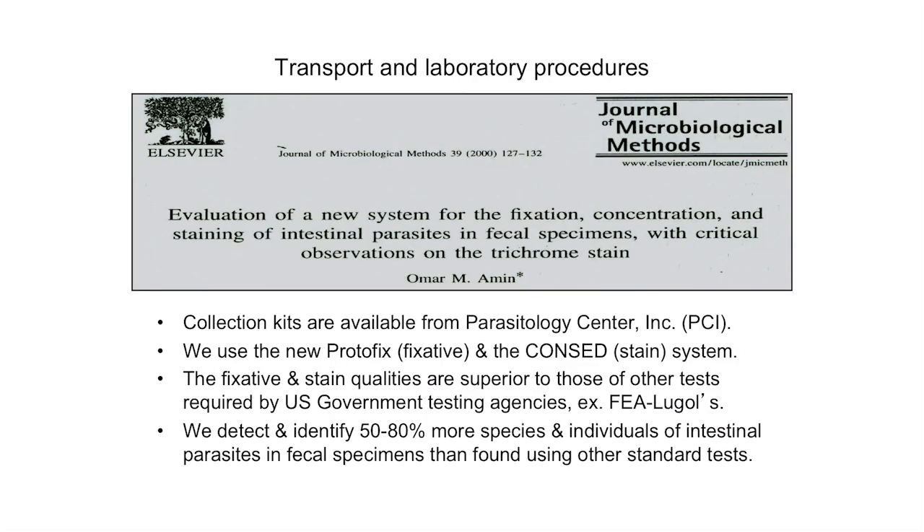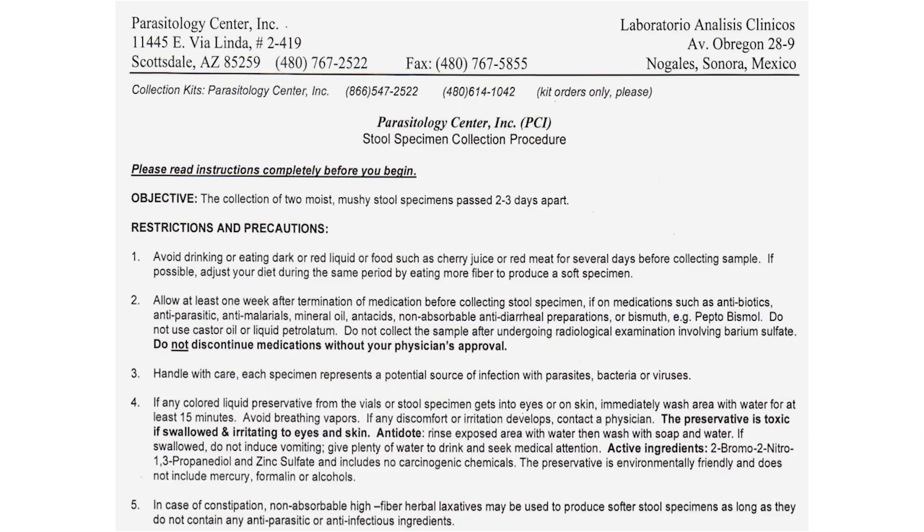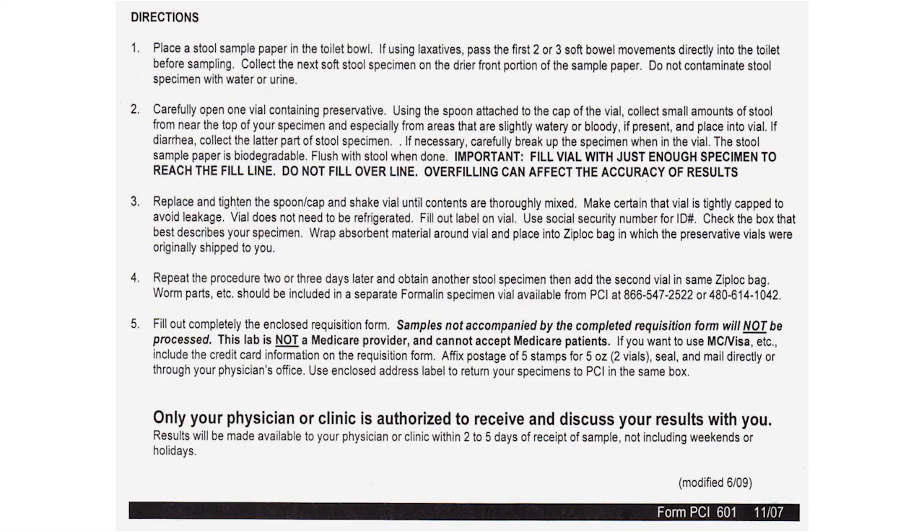We have developed a new system for processing fecal samples. The results of our work are always published. We have 50 to 80 percent more species of intestinal parasites diagnosed in fecal specimens than found using other standard tests — which are usually the tests available in US public health laboratories, government facilities, and most hospitals. We are very particular about how we like our samples to be prepared to make sure that the specimen is not compromised.